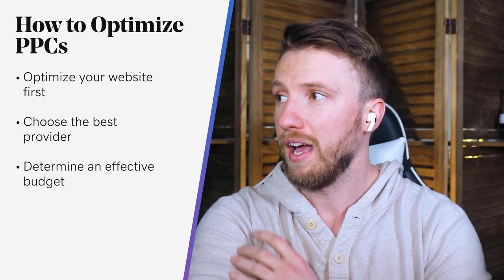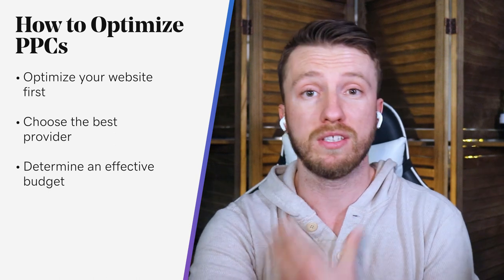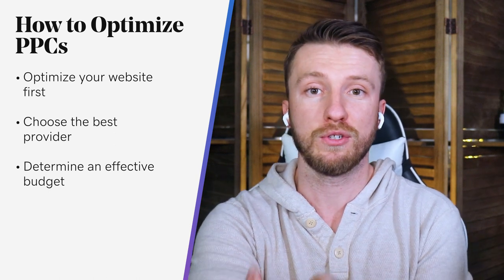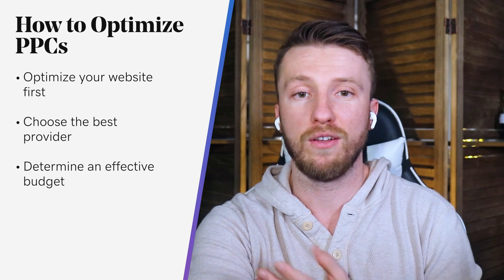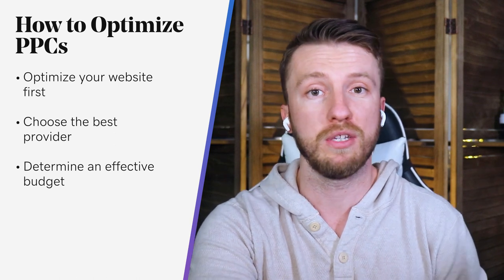Pair that with the more prominent use of voice search — thinking about what someone will actually say to search something versus type — and that long-tail keyword becomes a more popular choice for small business owners.